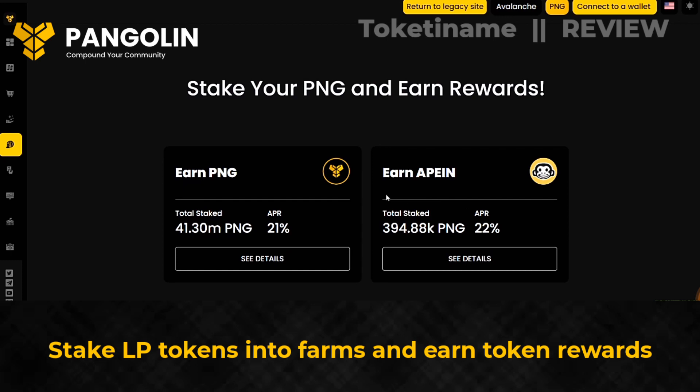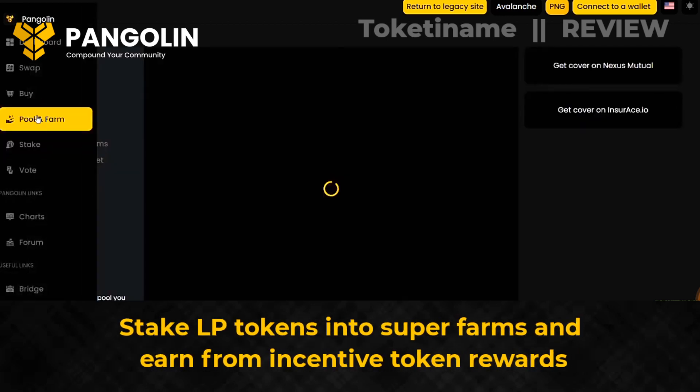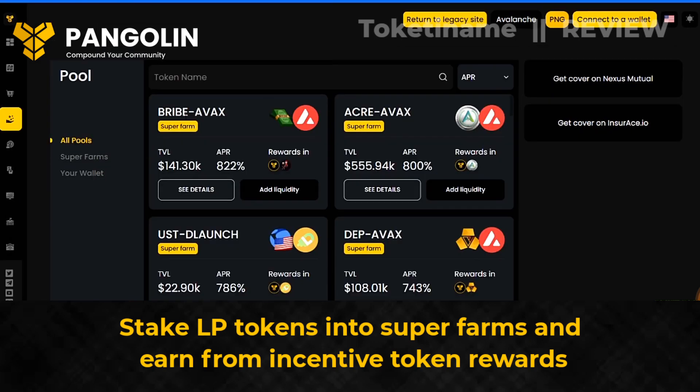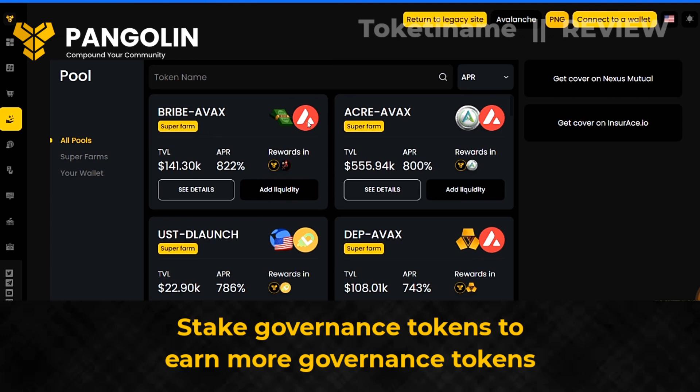Stake LP tokens into farms and earn token rewards. Stake LP tokens into super farms and earn from incentive token rewards. Stake governance tokens to earn more governance tokens.